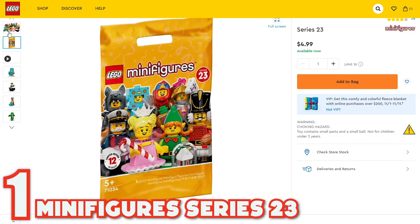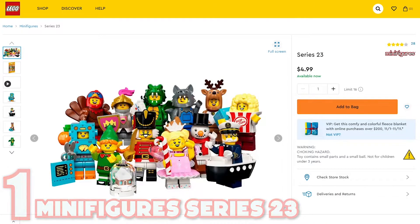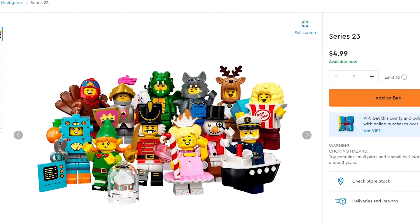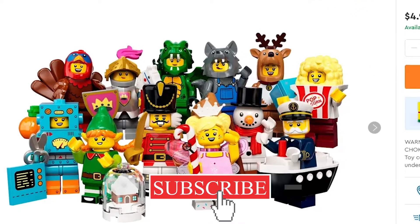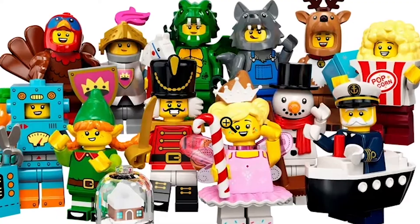The first least expensive set is the Minifigure Series 23. And this set, although it's not completely holiday, includes a lot of holiday options for you. First off, we have a reindeer, snowman, a little girl holding a candy cane, a nutcracker, and what looks to be a little elf on a snow globe. So this could be a great option for you.